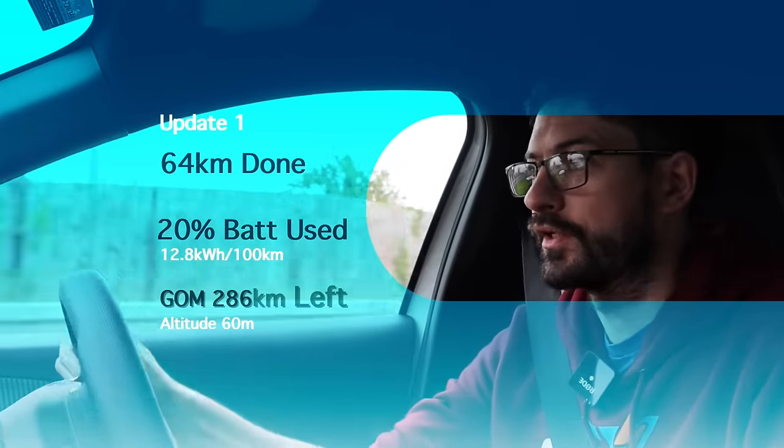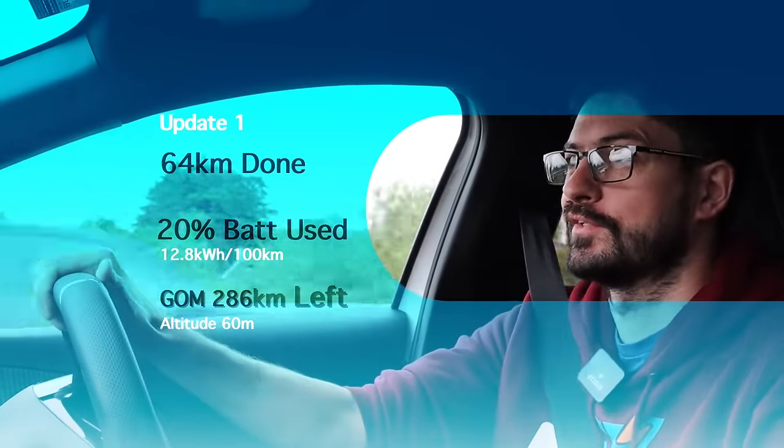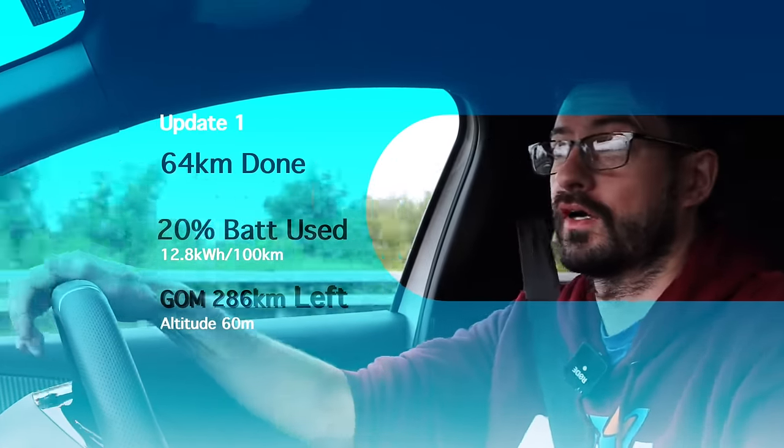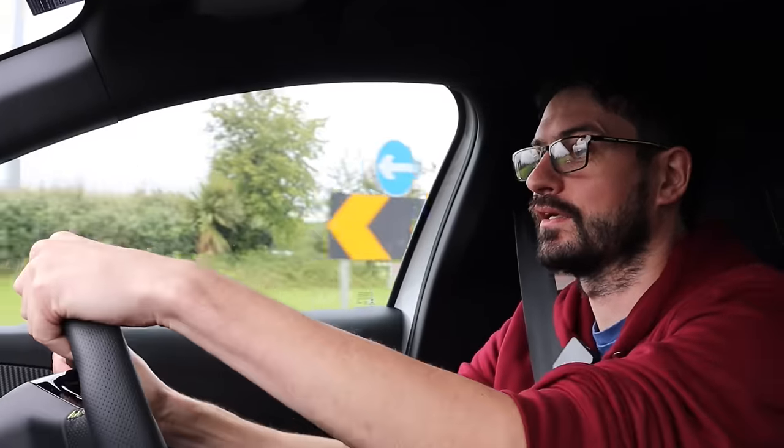Good time for an update. We have gone through Dublin, on the other side of the city now, and we are about to head up into the Wicklow Mountains, which is going to absolutely destroy the average consumption. We have done 64km to get here. I can't see the battery percentage, but my guess is it's on about 80% — could be 77, could be 83. The guessometer says we've got 286km of range left. Average consumption is 12.8kWh per 100km so far.